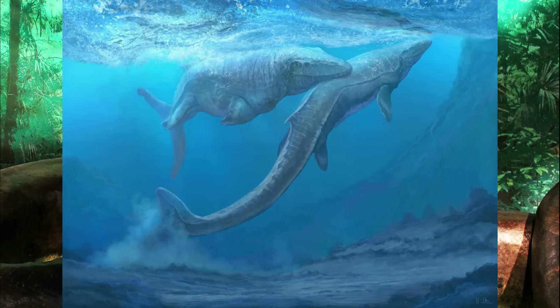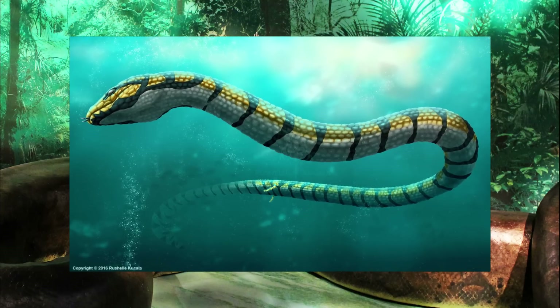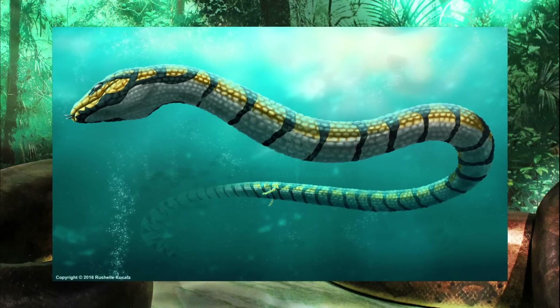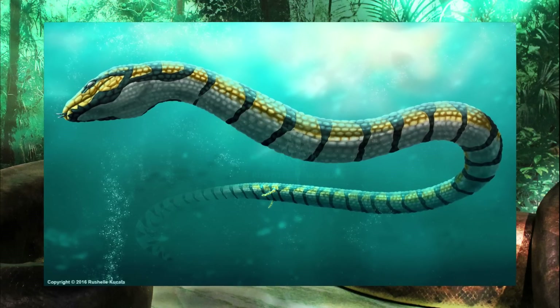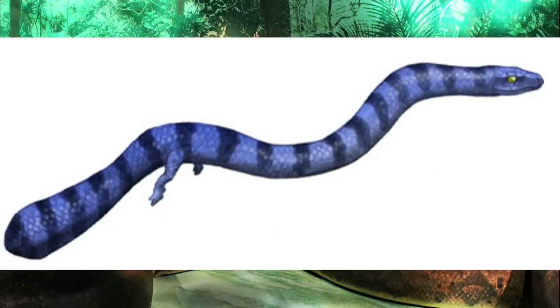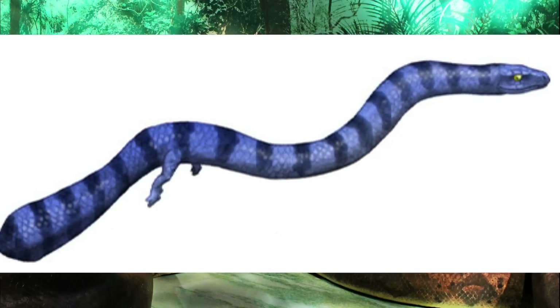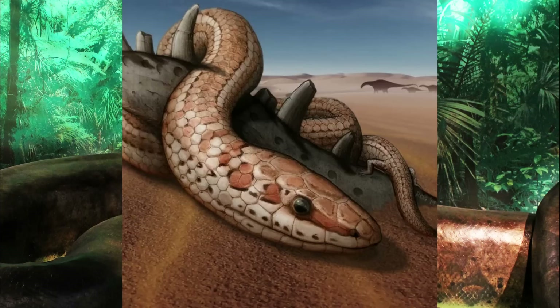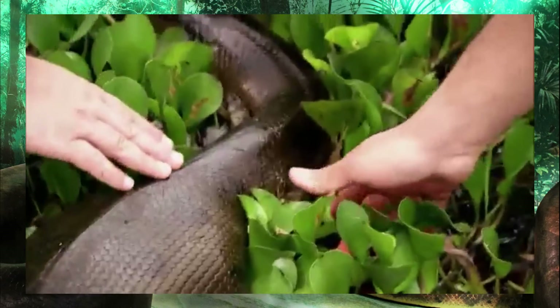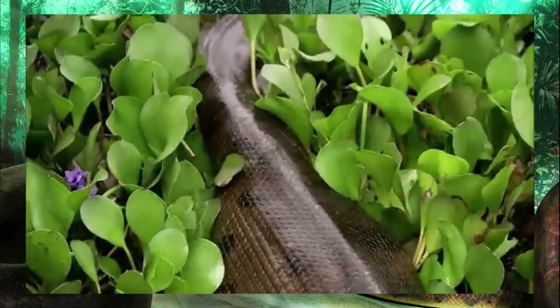Dr. Head also noted that snakes immediately started inhabiting different environments — they were burrowers, they were swimmers. There is debate on why this limbless body plan first evolved in these predators, because there ought to be a good reason for terrestrial animals to ditch their all-important legs. Pachyrhachis, an early marine snake, benefited from shrunken limbs by becoming more streamlined in the water. On the other hand, Najash was likely a burrowing genus. It's like the creators knew I was coming for them 10 years into the future and did their best to cover all the bases.